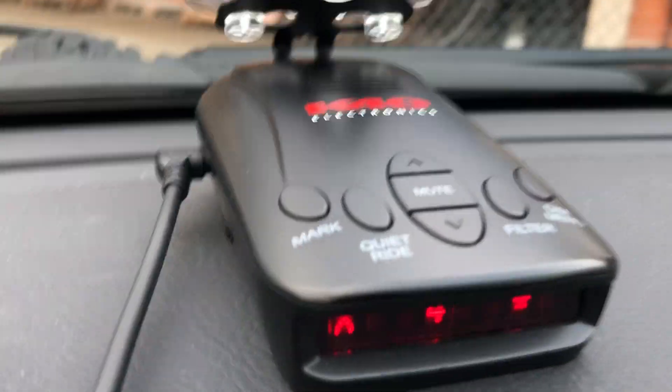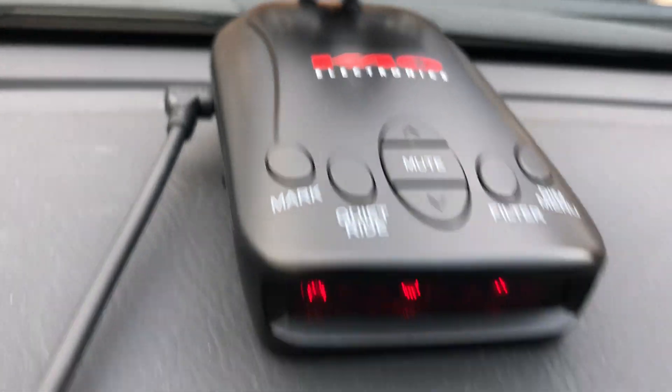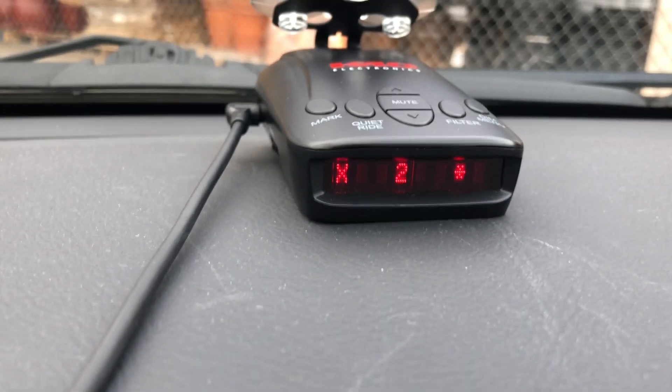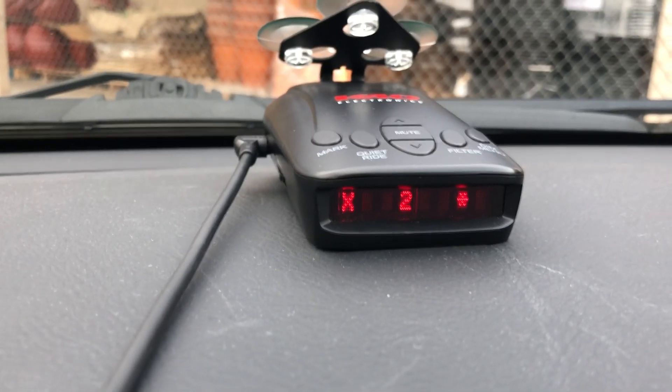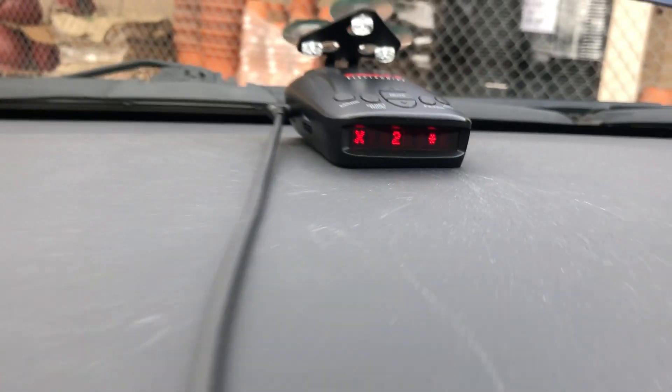This is another essential component — this K40, a really sweet radar detector. It lets me drive how I need to and not get in trouble with Johnny Law.